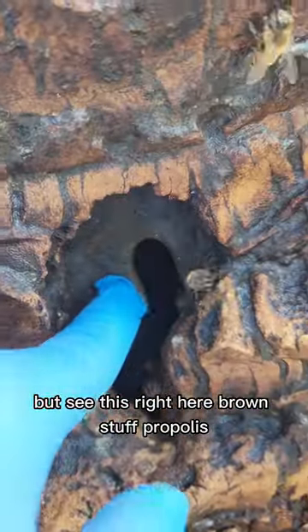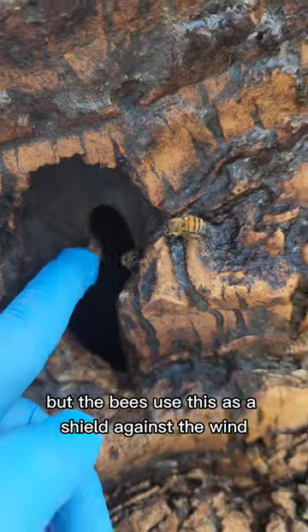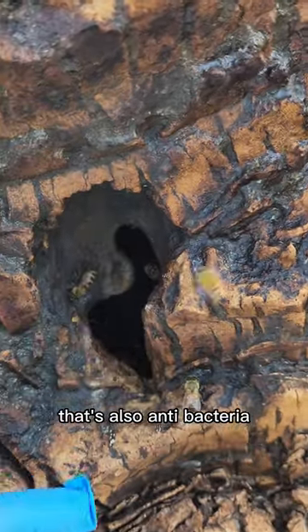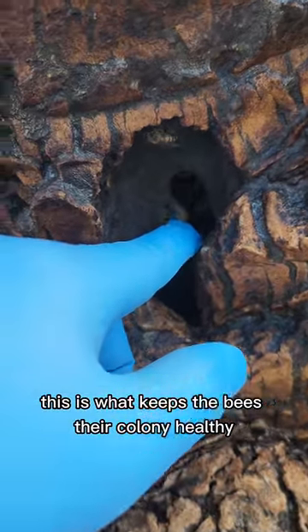See this right here? Brown stuff? Propolis. This is very medicinal for humans, but the bees use this as a shield against the wind, the elements, water. It's also antibacterial, antimicrobial, antifungal. This is what keeps the bees, their colony, healthy.